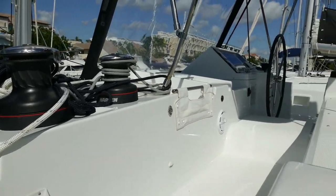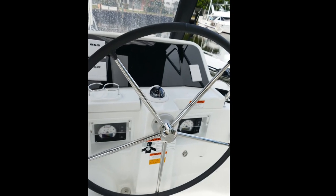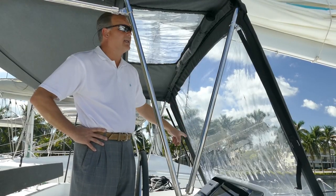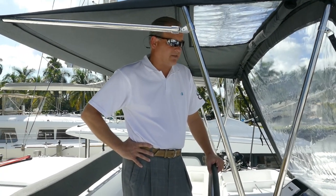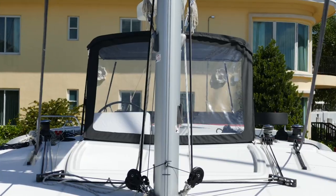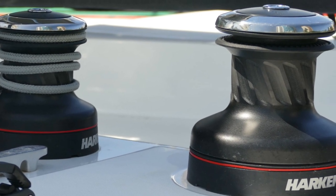Up here on the flybridge of the 450, you have an instrument panel that can be placed up here with just about whatever instruments you want. Very easy to get in and out — zips and unzips. The other option available is a hard top, which works out extremely well. You can surround it in and make it very weatherproof. You can also have all-electric winches up top as an option from Lagoon.